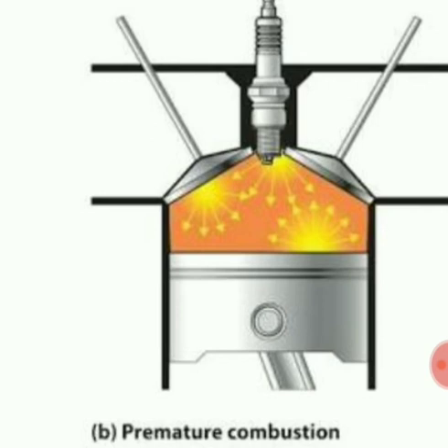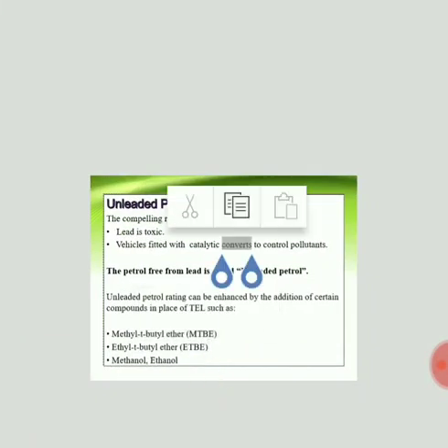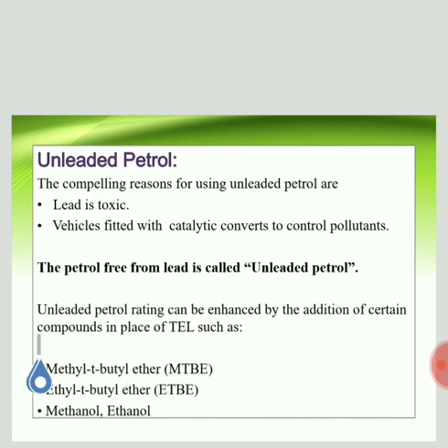To prevent knocking, we have to increase the quality of petrol so that all the fuel catches fire at once. In the last class we studied anti-knocking agents — the commonly used anti-knocking agent is tetraethyl lead, and mixing petrol with tetraethyl lead prevents knocking. Today we look at unleaded petrol — as the name suggests, unleaded petrol is petrol free from lead.